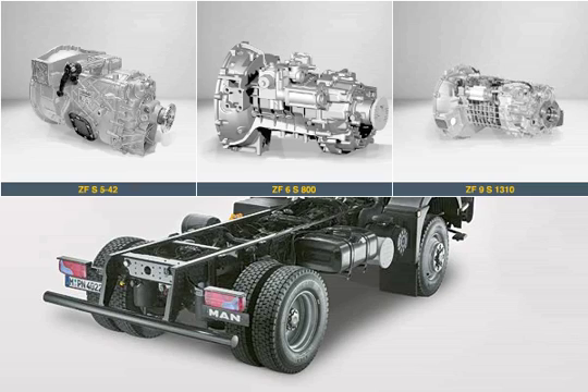The 6- and 9-speed gearboxes are from the latest ZF gearbox generation, which, among other things, is fitted with the revised light-alloy housing.